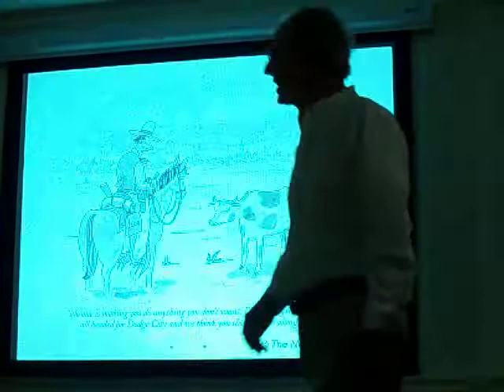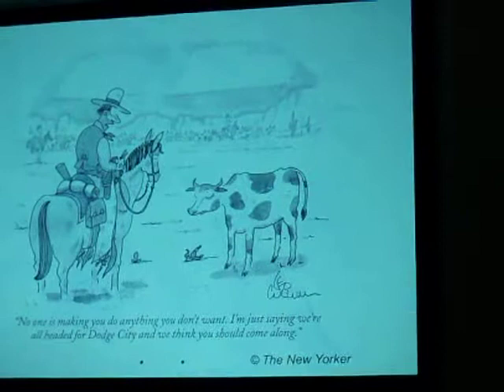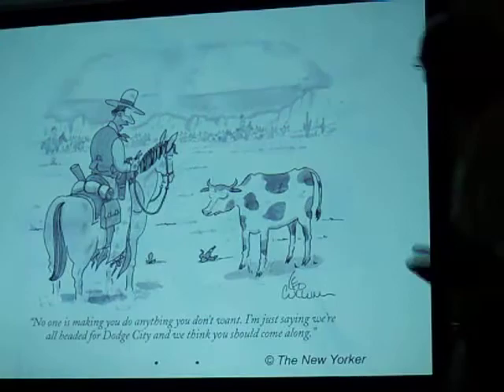And we did, and this is another New Yorker. We're all headed for Dodge City and we think it should come along. Well, that's what we did — we headed towards Dodge City.